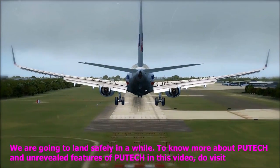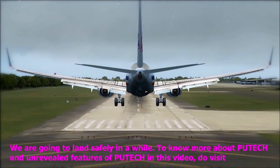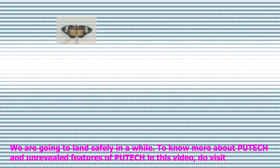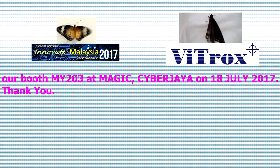We are going to land safely in a while. To know more about Putech and the unique features of Putech in this video, do visit our booth MY203 at Magic Cyber Jaya on 18th July.